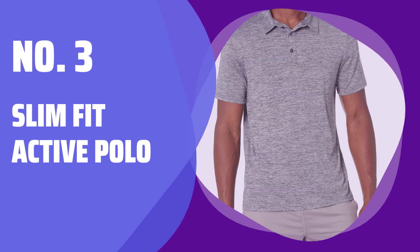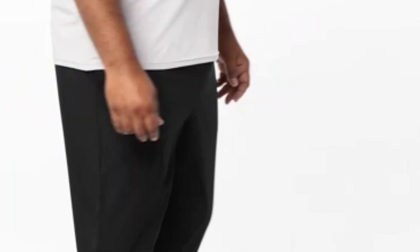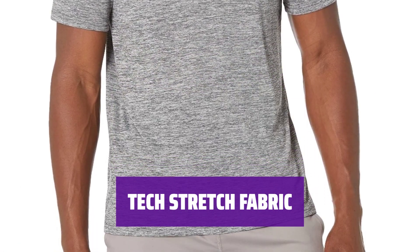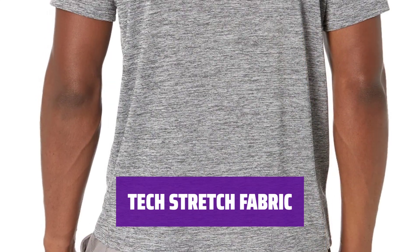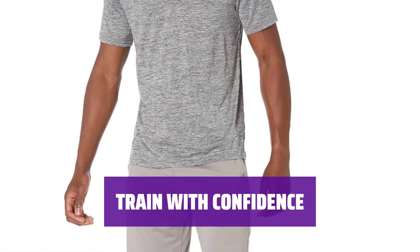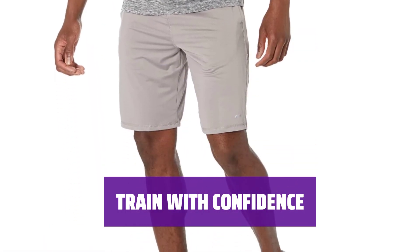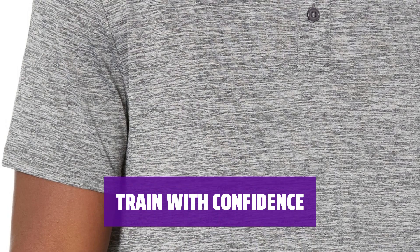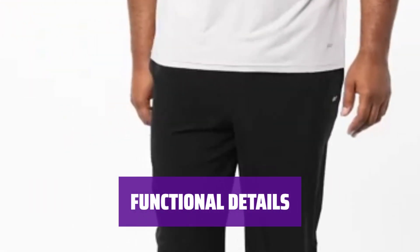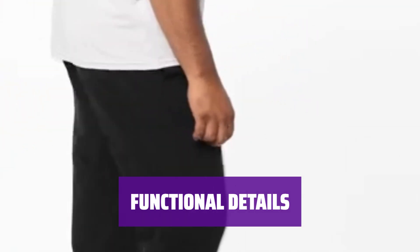Number 3: Slim Fit Active Polo. Our active polo tee is designed with a slim fit through the shoulders, chest, and waist for a sleek look. Our ultra-lightweight and breathable fabric has a soft smooth sheen finish, with quick dry and moisture-wicking features to keep you comfortable and cool during workouts. The polo tee features a longer body length for added coverage during workouts, whether you're jogging, playing basketball, or running errands. It includes a functional button placket, fitted short sleeves, and back neck tape detail for added style and comfort.